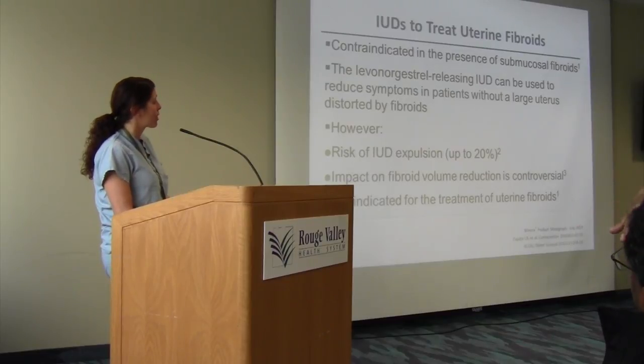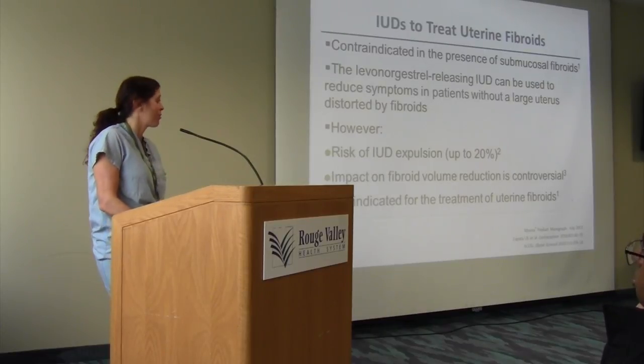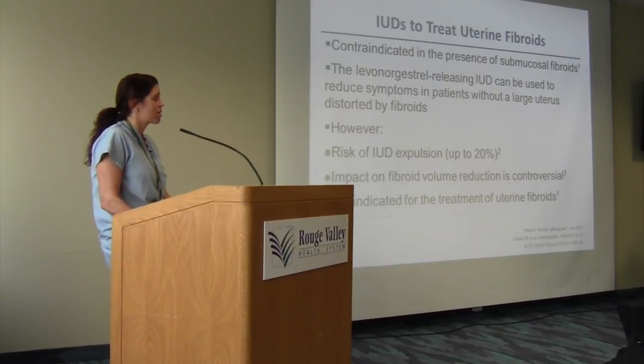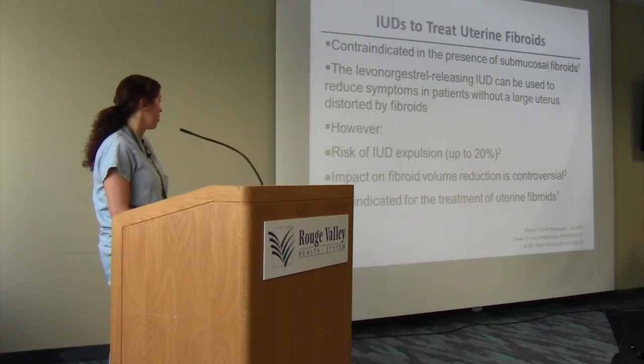Also off-label: the Mirena IUD, the levonorgestrel-releasing IUD, can be used to reduce the signs and symptoms of fibroids. We know it can induce amenorrhea as a beneficial side effect. However, it's not indicated for fibroids, it does not affect fibroid size, there is an increased risk of IUD expulsion with fibroids, and it's not indicated for submucosal fibroids. It's symptom-specific treatment only.